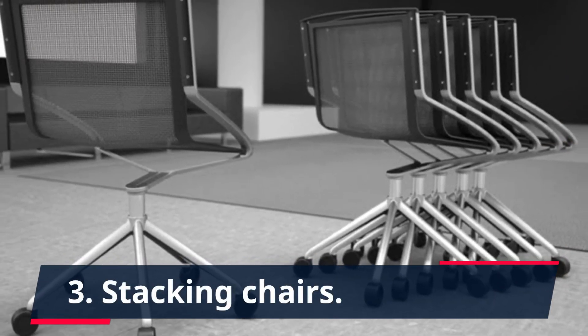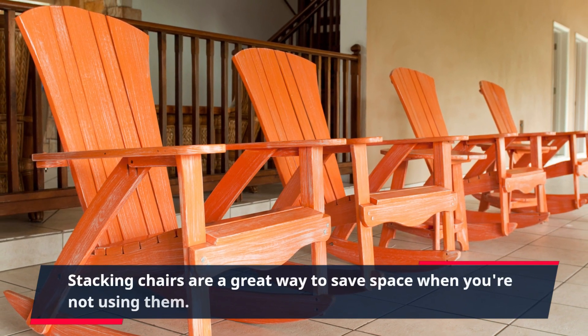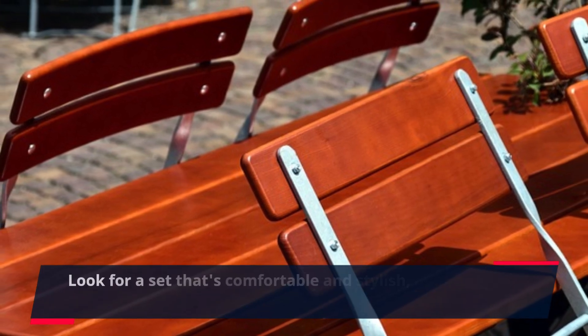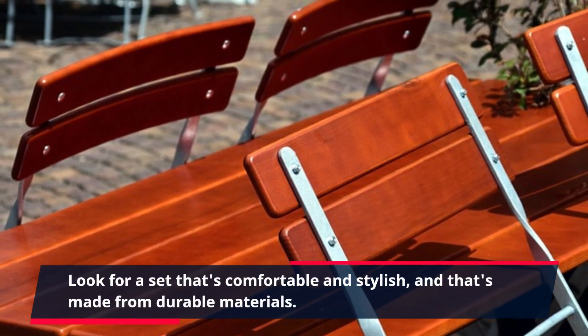3. Stacking Chairs. Stacking chairs are a great way to save space when you're not using them. Look for a set that's comfortable and stylish, and that's made from durable materials.